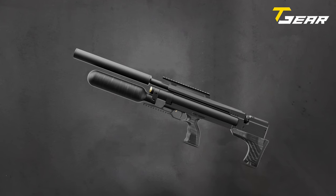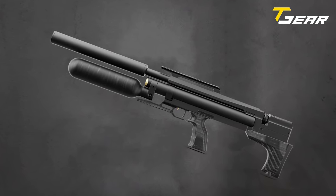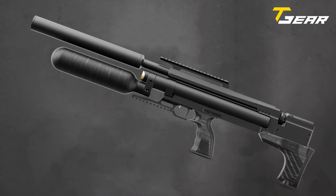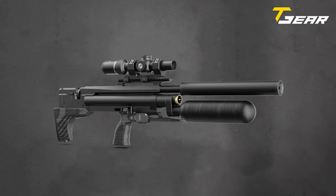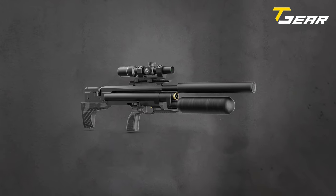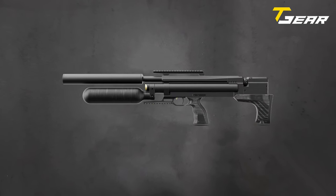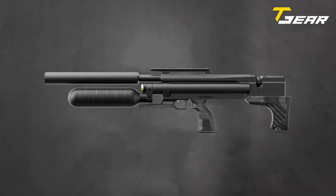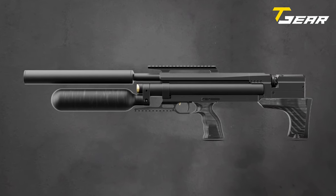Available with either a 550mm or 700mm CZ-LW polygon barrel, the Typ-end Veteran II Tactical caters to diverse shooting preferences. The extended sound moderator adds versatility to the rifle, with an option to replace it with a shorter moderator available in the standard variant. In summary, the Typ-end Veteran II Tactical represents a pinnacle of innovation in air rifle design, offering precision, adaptability, and reliability for discerning shooters.